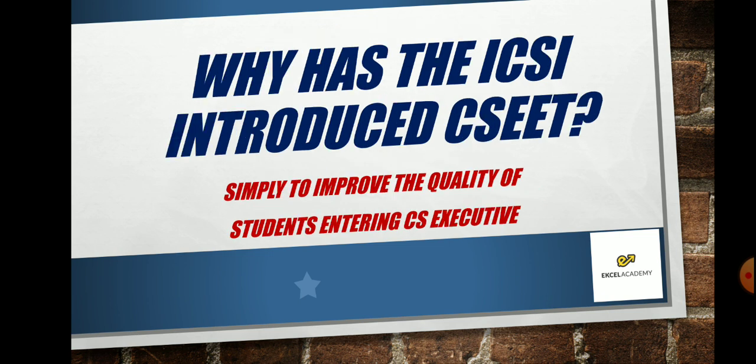Why has ICSI introduced this? Simply to improve the quality of students entering. Many students used to come to executive after BCom, MCom, BBA, or BBM and were not having the basic quality to do well in the exam. That is why ICSI has said: to make the foundation and basic concepts of students very strong, let us introduce CSEET, and that will improve the quality of students.